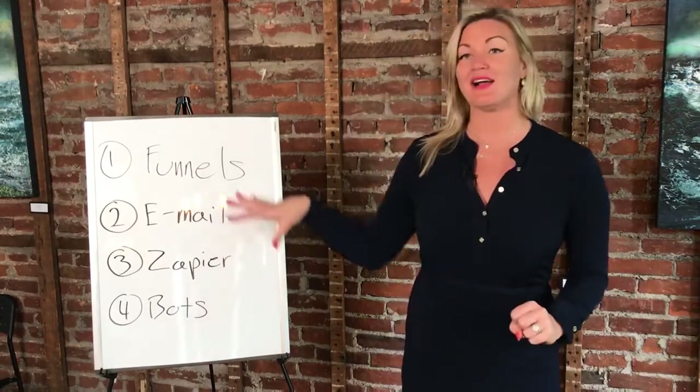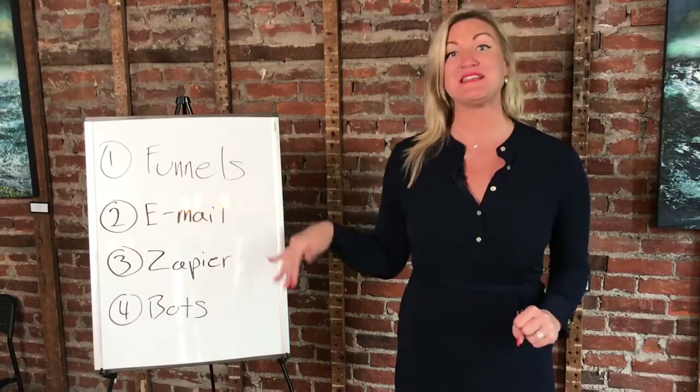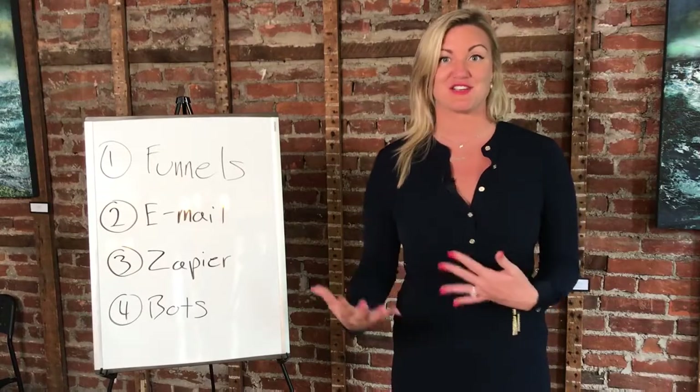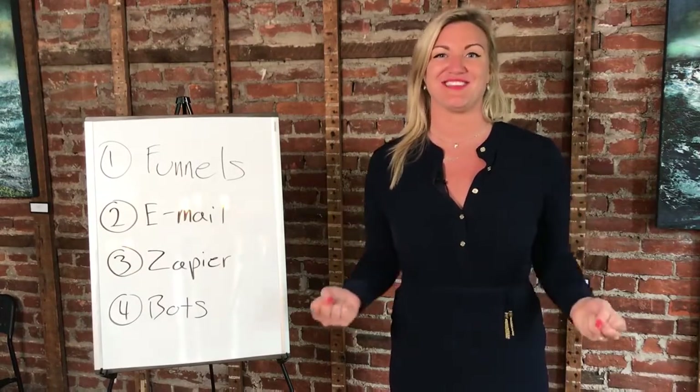I'm going to teach you some key elements of digital marketing automation and go really deep into every single one of them so you know how to use them. I'm so excited — stick with me and I'll see you soon.